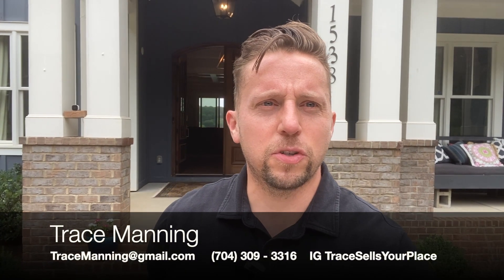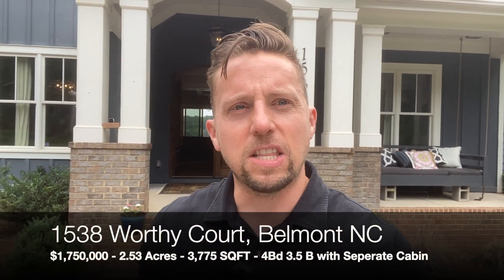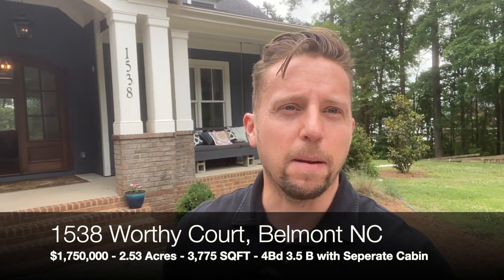What's up everybody, welcome back to another episode of Trace Sells Your Place. Coming to you today in Belmont. This is a listing brought to you by Brett Garaway with North Star Real Estate. 1538 Worthy Cork, that is in Belmont, North Carolina. It is a beautiful waterfront home. Come with me, let's check it out.